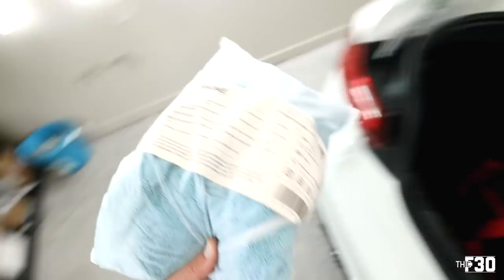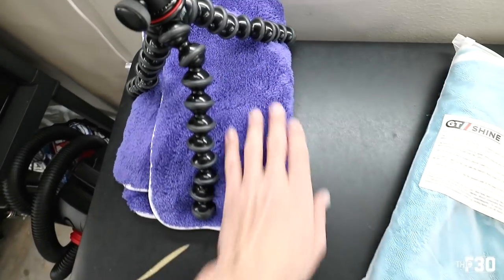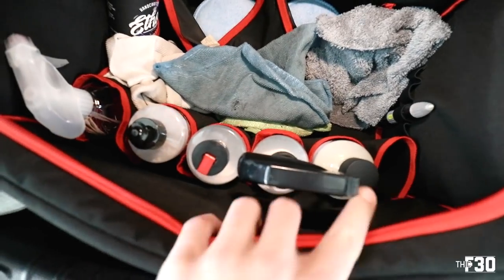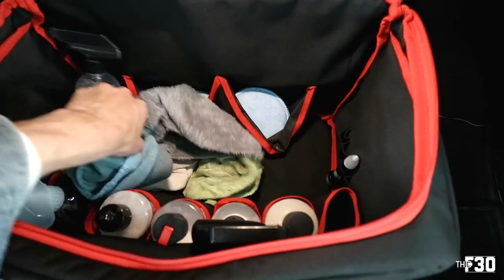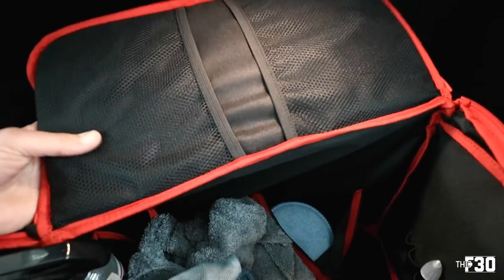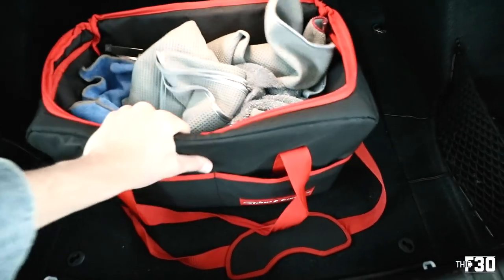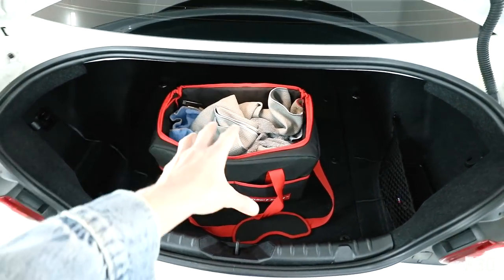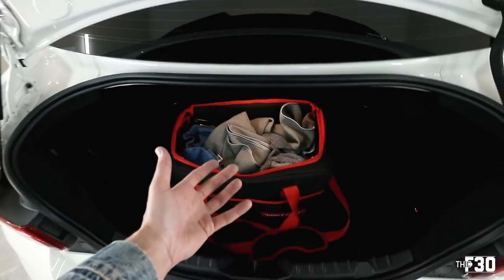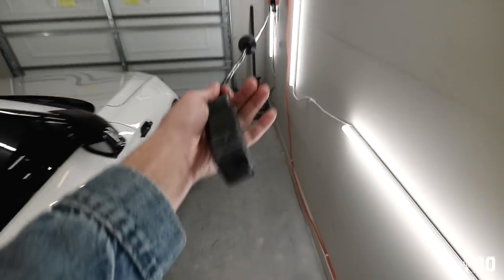I always keep this detailing bag in my car. It's a weighted bag so it doesn't fall over while you're driving around — it's got all these little pouches for your applicator pads and things like that. Also, GT Shine towels are probably the best towels you can get for detailing. They're super soft — this is a window one and this is their royal plush super soft drying towel. The thing I like most about the bag is the weighted bottom so it doesn't fall over while driving. My old bag would tip and everything would go all over the place.